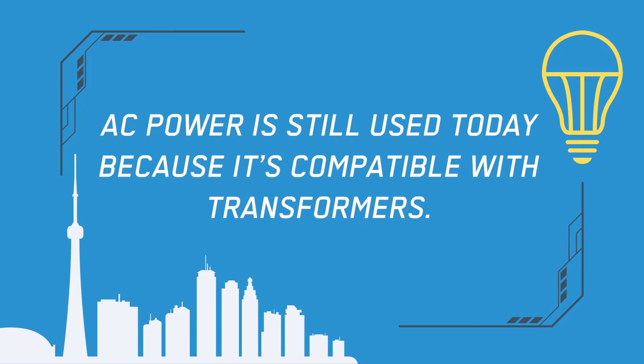AC power is still used today because it's compatible with transformers, and this makes the infrastructure for AC transmission systems cheaper. If you'd like to learn more about this, we have a blog topic all about it — just check out the link in the comments and you can see it on our website. I'm Erin from Argentum. If you would like to see more content like this, hit the like and subscribe button and I will see you in the next one.